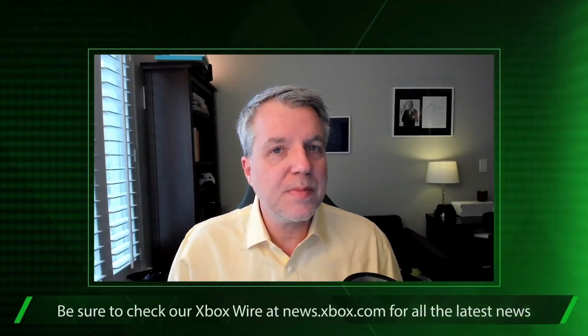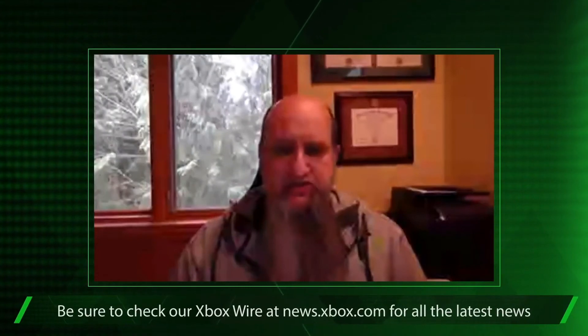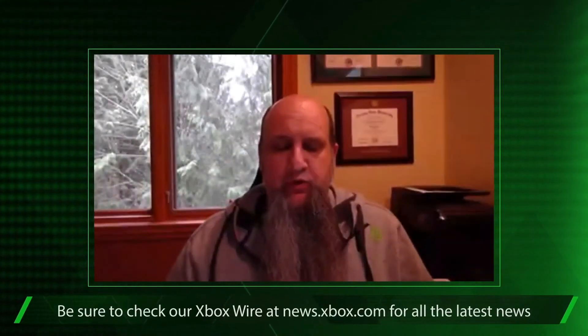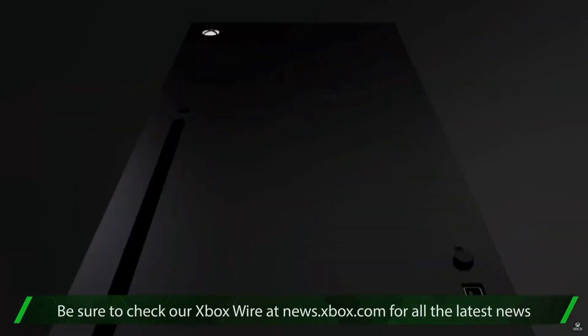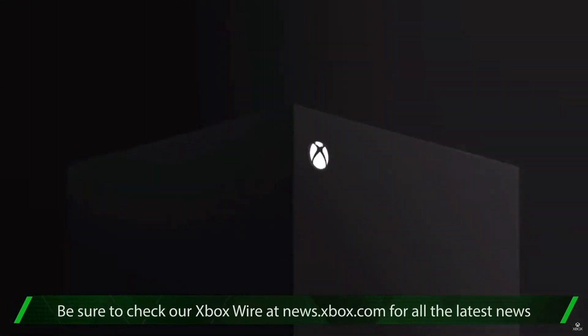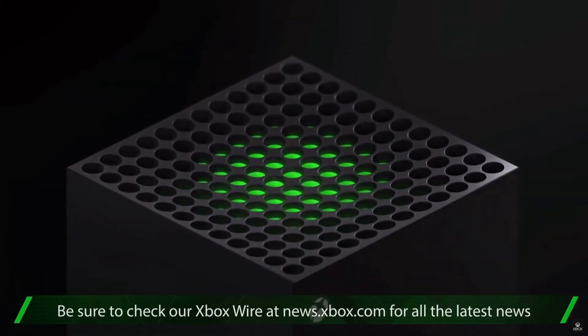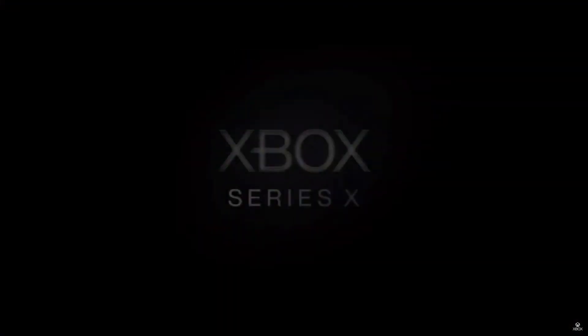Anything else you'd like to share before I let you go? Honestly, from the team, we're just really excited to get this out into players' hands later this year. We're going to be delivering four generations of content — thousands of games will be available on day one. And we're really excited by what developers are doing right now to build new games for the Xbox Series X. So we're excited to ship it later this year. Jason Ronald, Director of Program Management for Xbox Series X, thanks for joining us. Thank you very much, Larry.